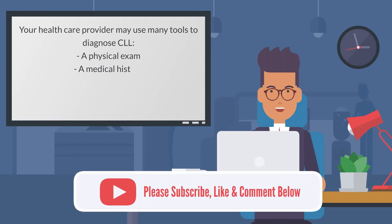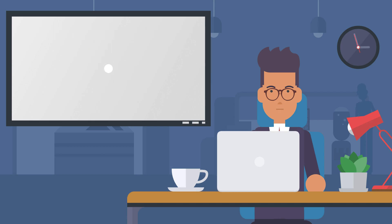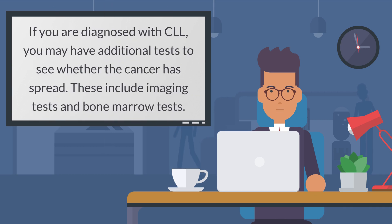Your health care provider may use many tools to diagnose CLL, including a physical exam, a medical history, blood tests, flow cytometry tests, and genetic tests. If you are diagnosed with CLL, you may have additional tests to see whether the cancer has spread, including imaging tests and bone marrow tests.